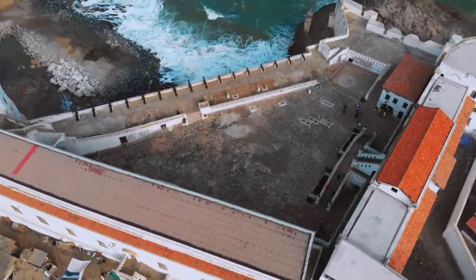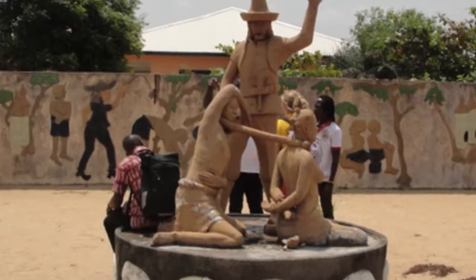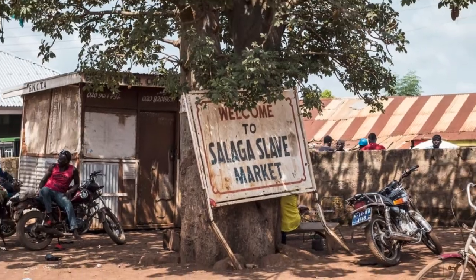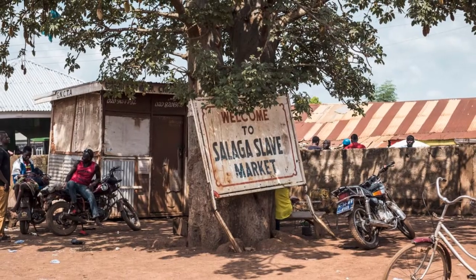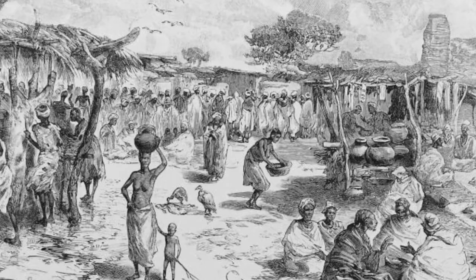Slaves were mostly brought from all corners of the Gold Coast and sold to the British. Some slaves were brought all the way from the Upper Volta region, through the Picoro slave camp, through to the Salaga slave market and all the way to the coastal regions to be sold to the British.